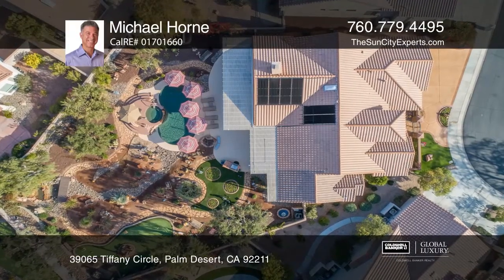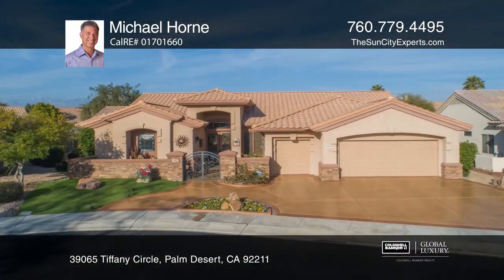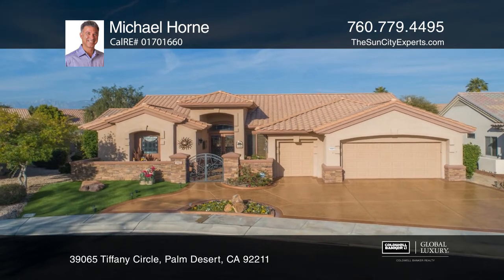This unique home has been extensively upgraded with stacked stone accents, a custom driveway, a two car plus golf cart garage, a gated courtyard, and an inviting glass entry.